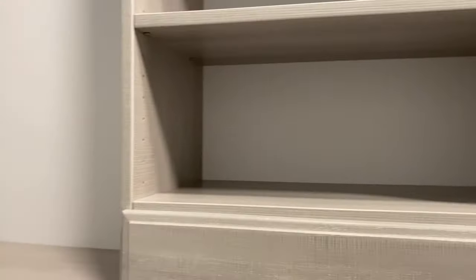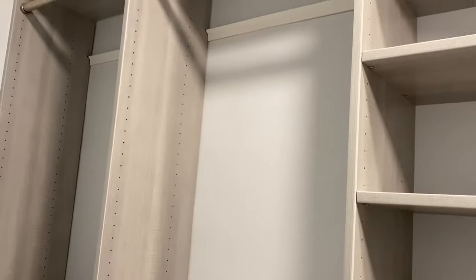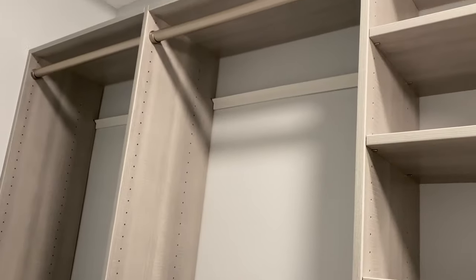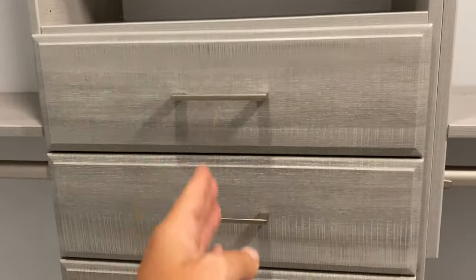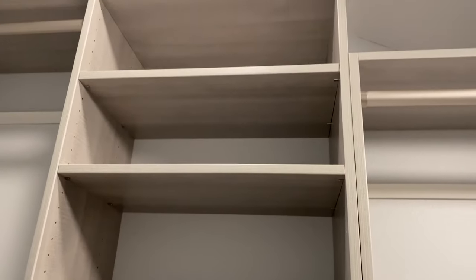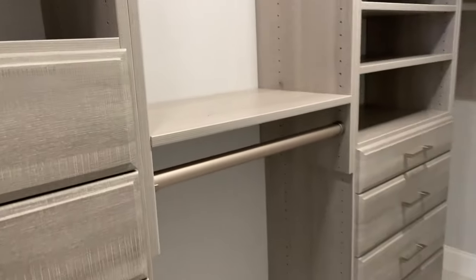This section will be for my husband because he's very tall — he has a lot of hanging space in here and also over here. Then there are drawers and shelves for shorts and other things.